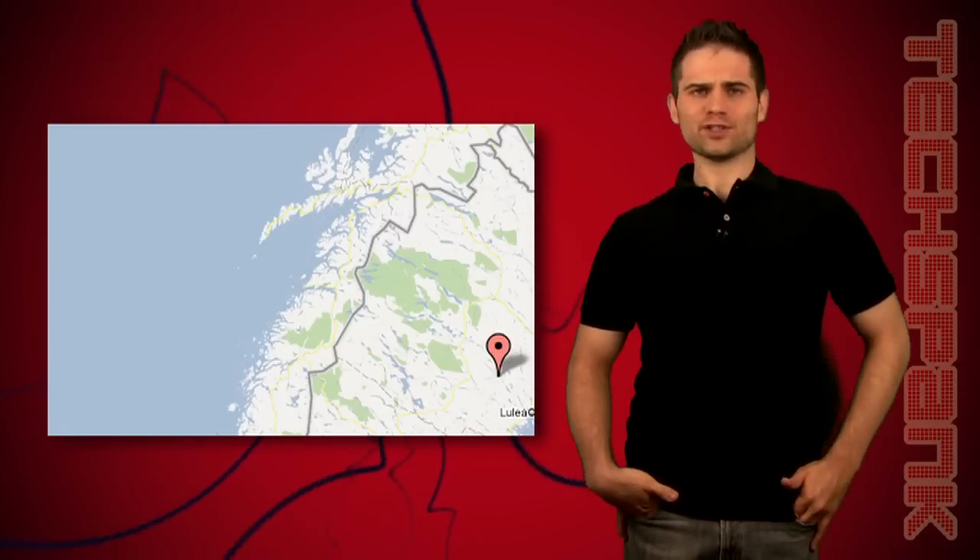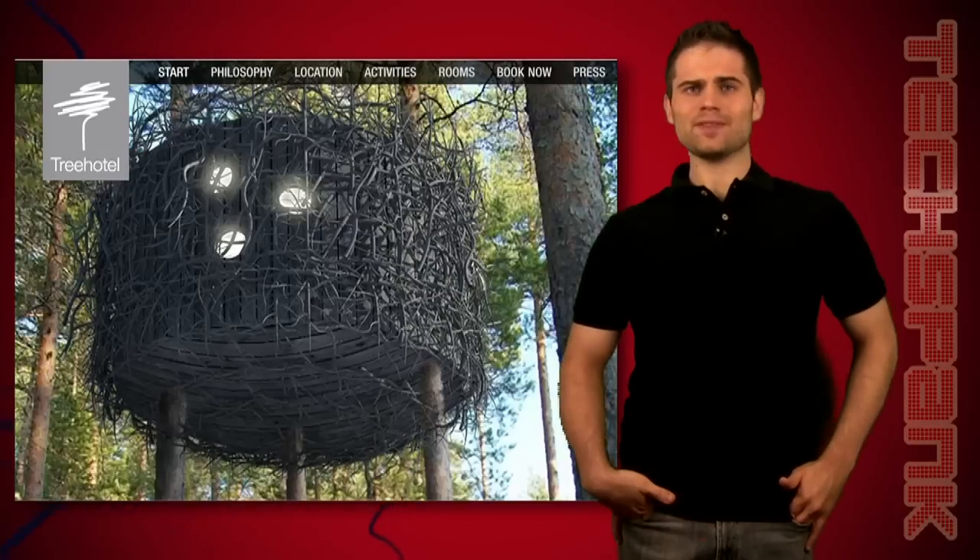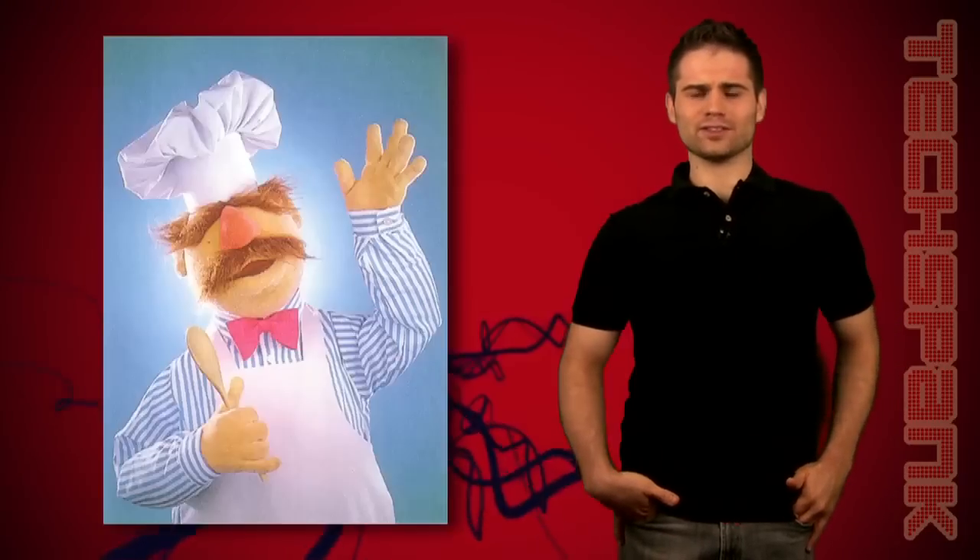The hotel is located 40 miles south of the Arctic Circle in Sweden — it's in the middle of nowhere. And if you think spending time in a floating mirror cube is weird, check this out. Maybe the air is different there and they just all kind of go crazy.